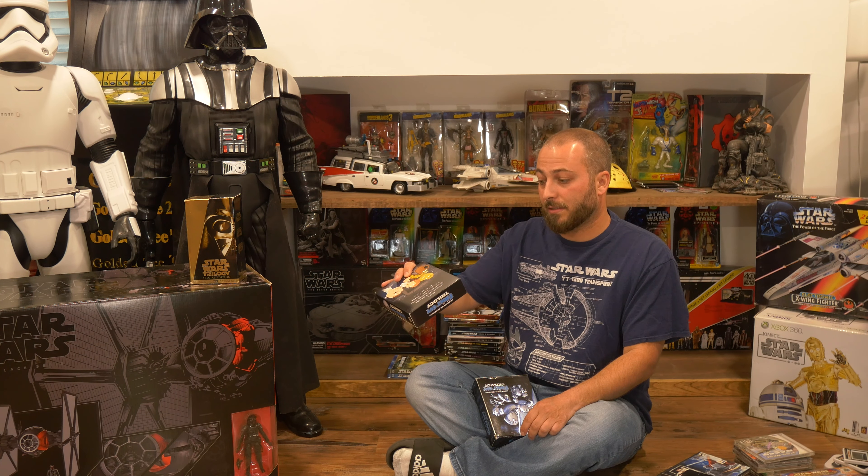Next up we have the first Blu-ray release of Star Wars — the Complete Saga, which at the time was Episodes 1 through 6. This was the first Blu-ray release and I kind of liked having the separate silk covers, plus I think it was cheaper to buy them separately at the time.